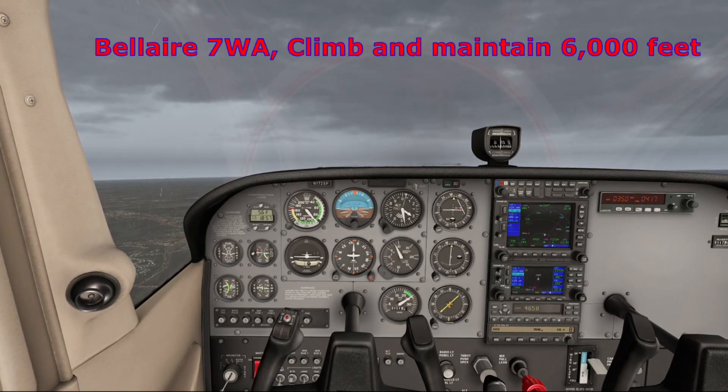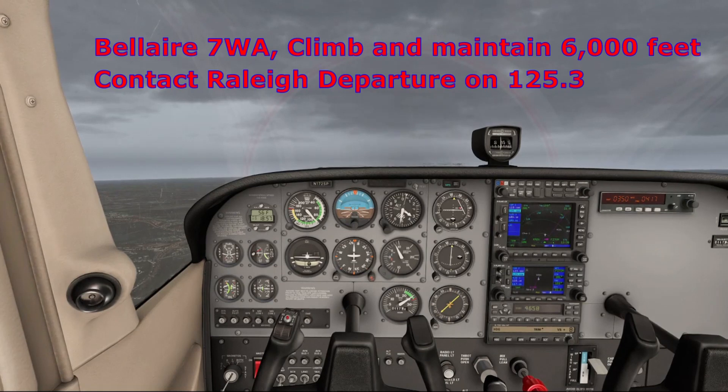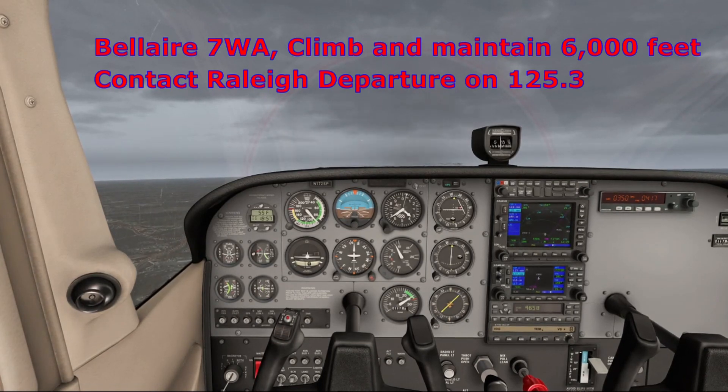ATC calls: Bel Air 7 Whiskey Alpha, climb and maintain 6,000 feet, contact Raleigh departure on 125.3, have a nice day. We respond: Bel Air 7 Whiskey Alpha, good evening, climbing to 6,000 feet, departure on 125.3.